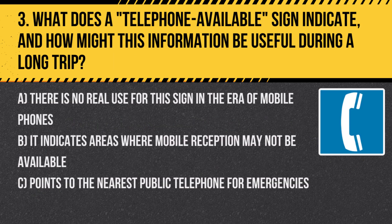Question 3. What does a telephone available sign indicate, and how might this information be useful during a long trip? A. There is no real use for this sign in the era of mobile phones. B. It indicates areas where mobile reception may not be available. C. Points to the nearest public telephone for emergencies.